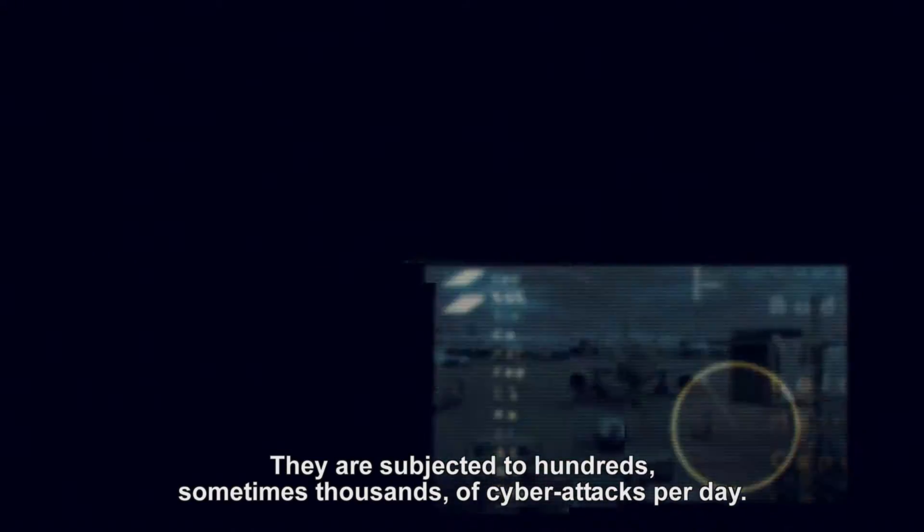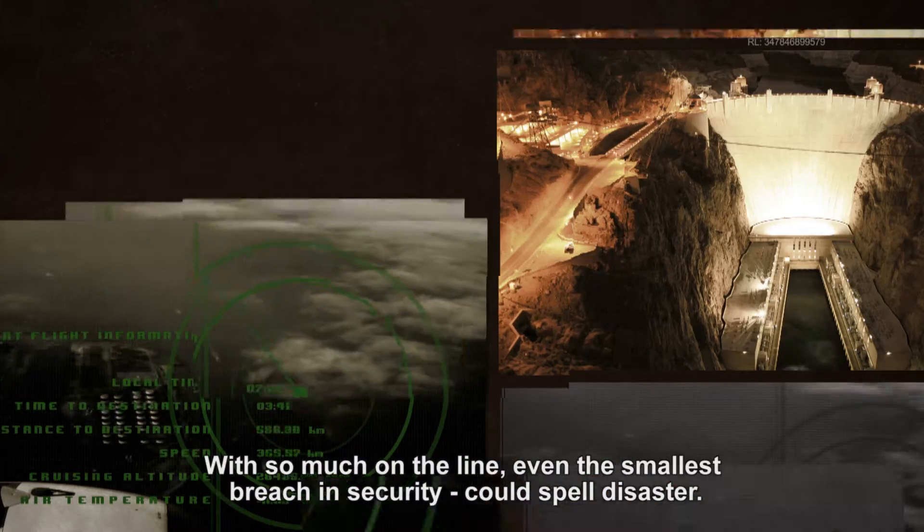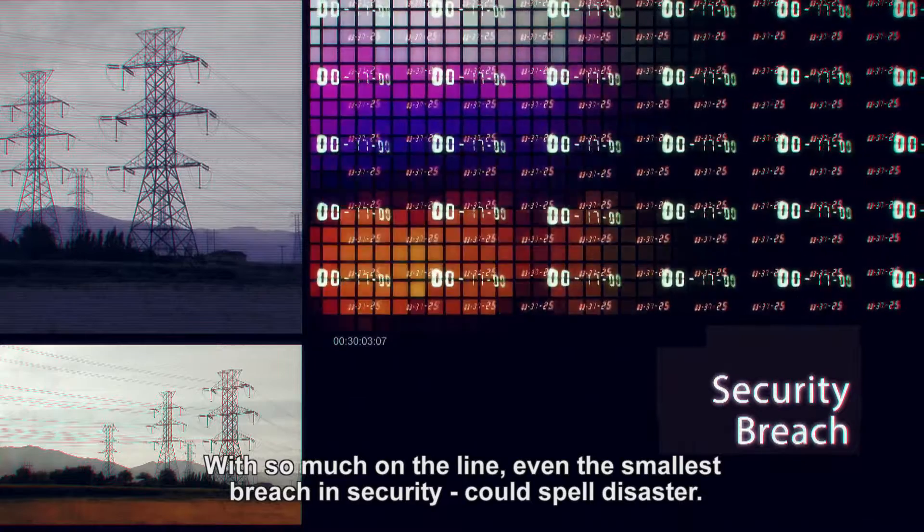They are subjected to hundreds, sometimes thousands of cyber attacks per day. With so much on the line, even the smallest breach in security could spell disaster.